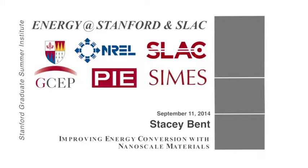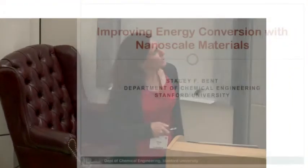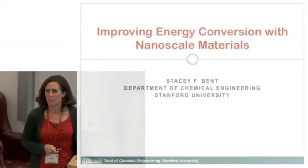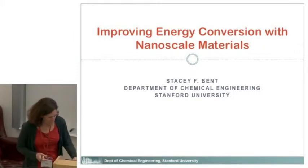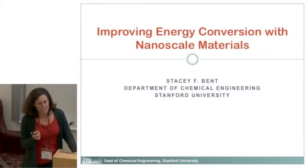I'm Stacy Bent in the chemical engineering department. I've been here about 17 years at Stanford. I want to focus on nanomaterials for energy conversion. I'm going to start kind of general and then focus in on one example of research that uses nanomaterials.